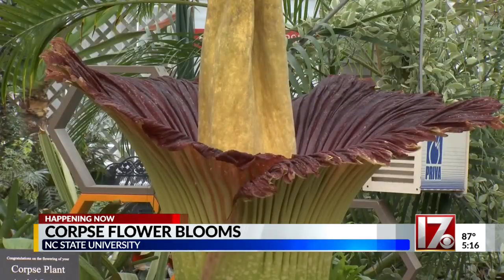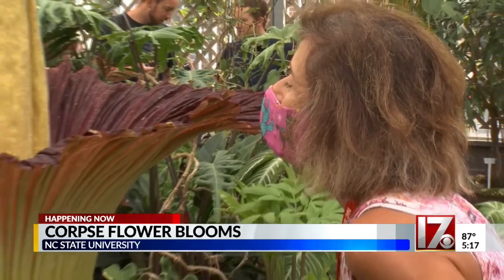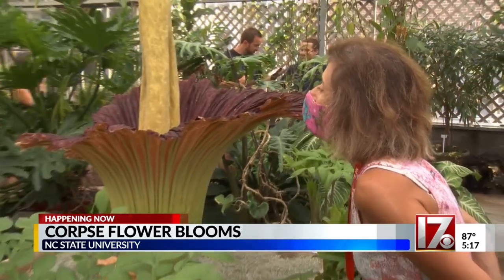First you see it — it looks like something out of Jurassic Park, it looks prehistoric. Then you smell it. It smells like a dead animal. This large plant is on display at NC State, and she leaned in and I went, 'Oh, that's where it is.'